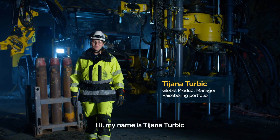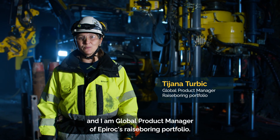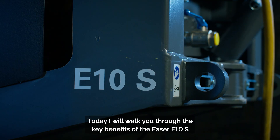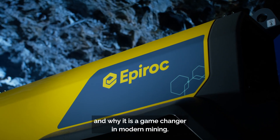Hi, my name is Tijana Turvich and I am Global Product Manager of Epiroc's Raise Boring Portfolio. Today I will walk you through the key benefits of the Easer E10S and why it is a game changer for the modern mining.